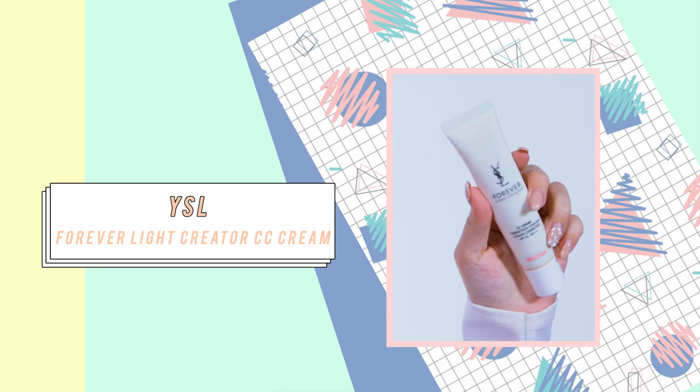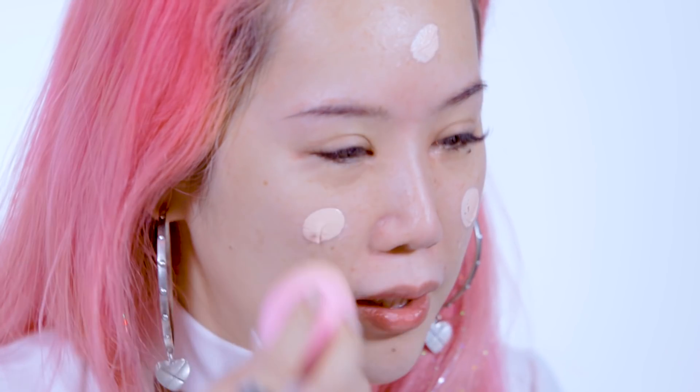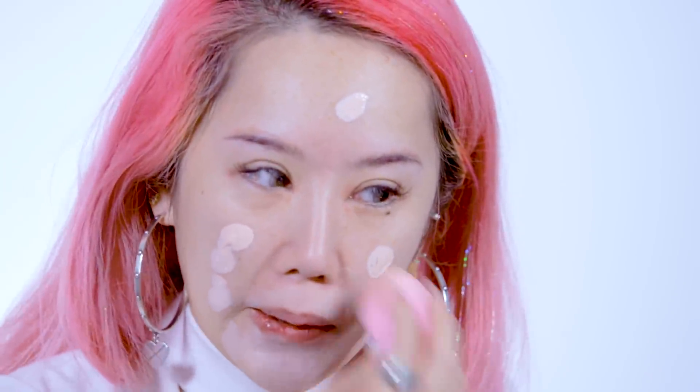For my foundation, I'm going to be using this YSL CC cream. I've had this for a really long time — I don't know if it's discontinued. Let's put this on with a beauty blender. See how white it is. I think I'm going to have 'more is more' tattooed on my forehead so you guys don't forget — one of the best philosophies in life. Because if less is more, then less would be called more. But less is called less, so more is more.